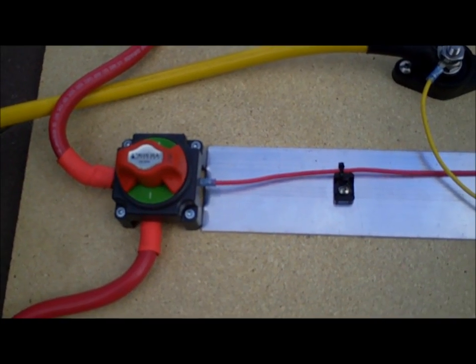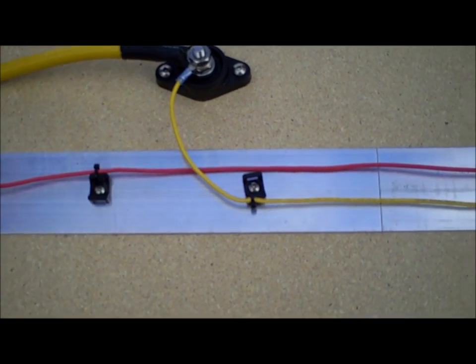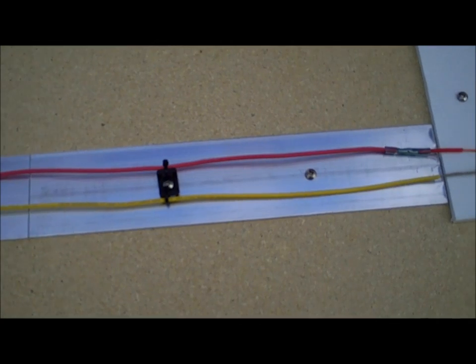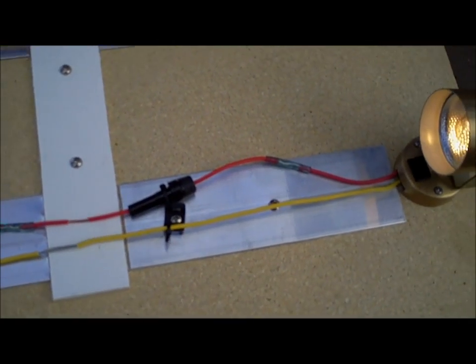In this demo, we have an improperly fused circuit. Even though we have a fuse, it's located far away from the source of power. When the wire is shorted before the fuse, the fuse serves no purpose, and the wire will get extremely hot.